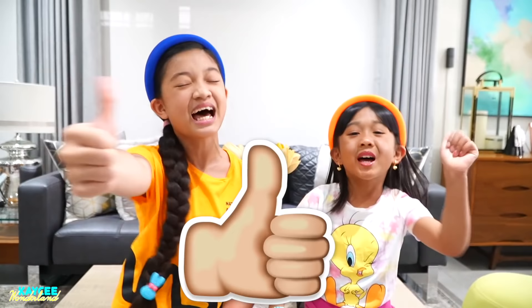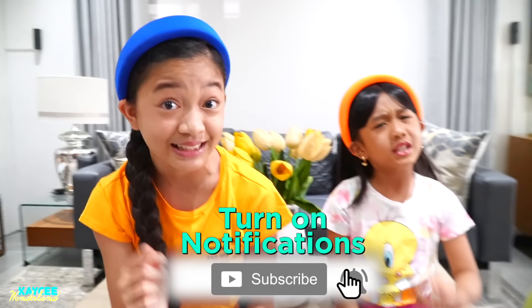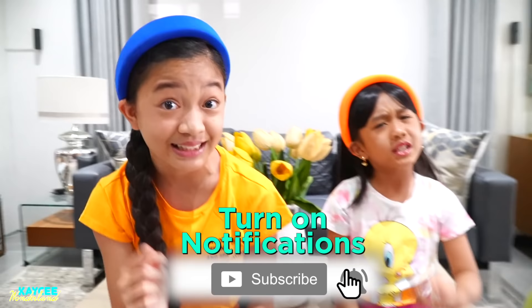Before we show you our new pet, please don't forget to give this video a big thumbs up, like this video, smash that subscribe button, and press the notification bell so you'll be notified of newly posted videos. Don't forget to follow us on Facebook and Instagram.